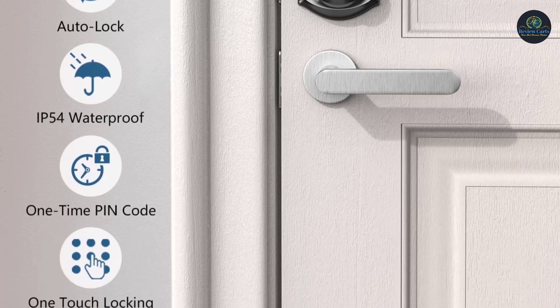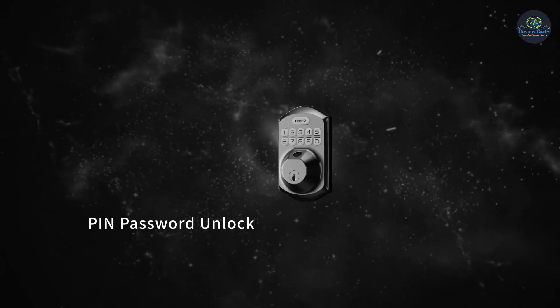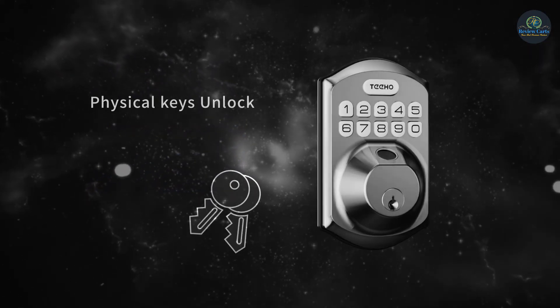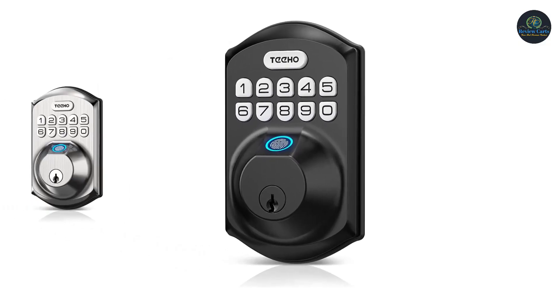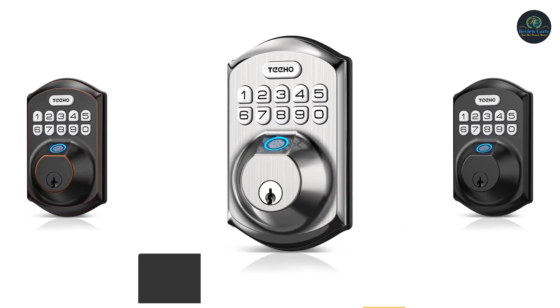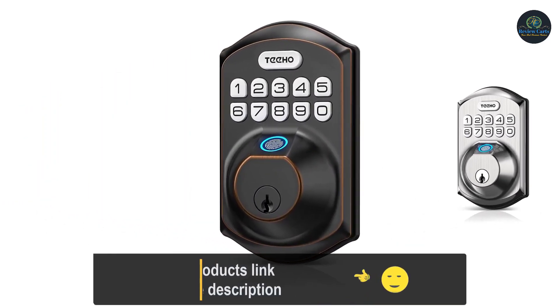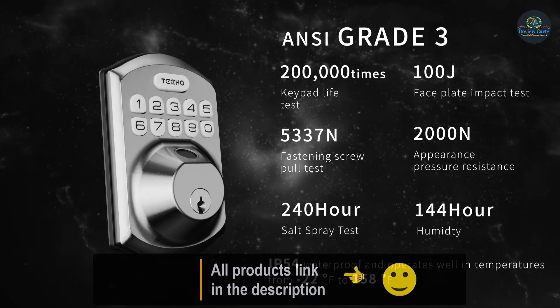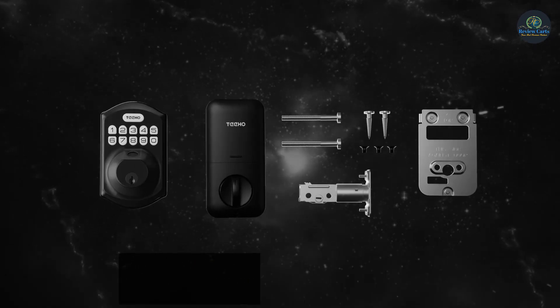TOTE was established in 2013 and has been focusing on the field of locks for nearly 10 years. We focus on products and we value customer needs. We hope that every family around the world can use safe and convenient locks. You can install it in minutes with just a screwdriver. Satisfaction guaranteed: 30-day money back, free replacement in 1 year, and lifetime after-sales customer service from the date of purchase.